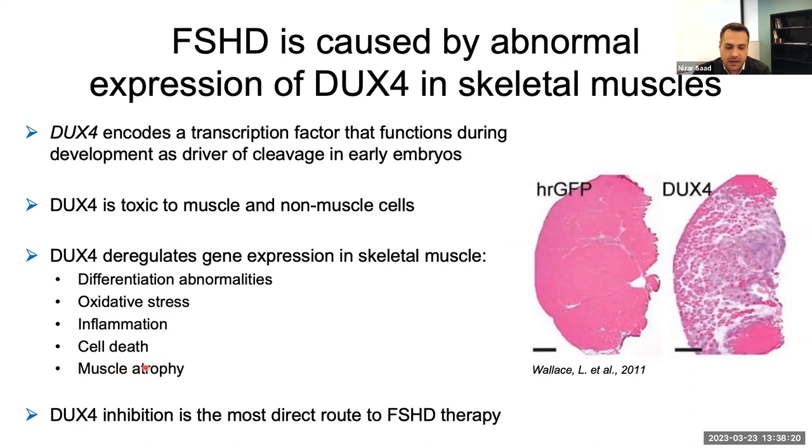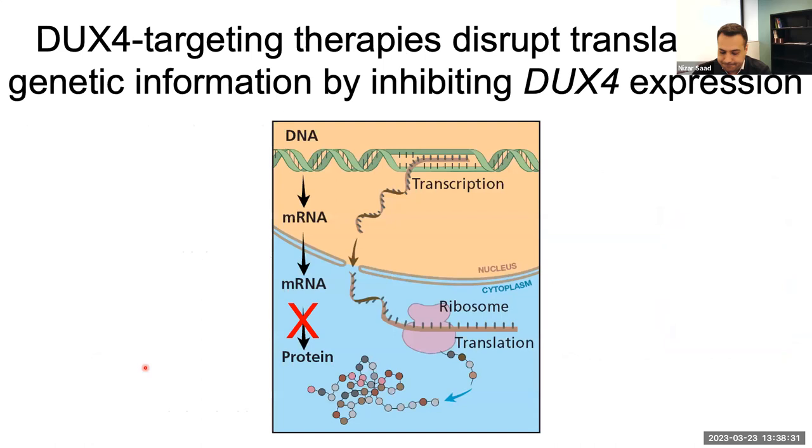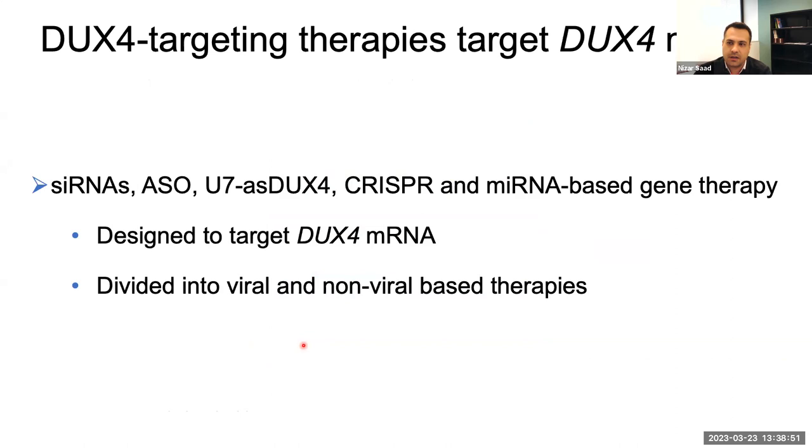Scientists determined that the best route to FSHD therapy is by targeting DUX4 itself. By targeting DUX4, you will be inhibiting the DUX4 protein function or the expression of the DUX4 protein, allowing beneficial therapeutic effects for FSHD patients. The first examples of DUX4-targeting therapies include siRNAs, ASOs, U7 antisense DUX4, CRISPR editing technology, and microRNA-based gene therapy. Most of you have probably heard of these terms, but may not know how they work or the extent of their effectiveness.